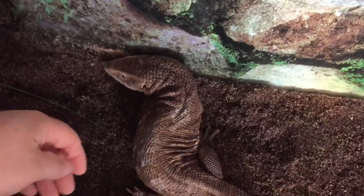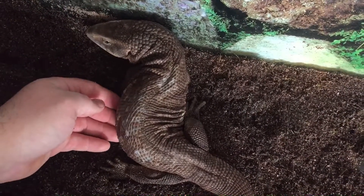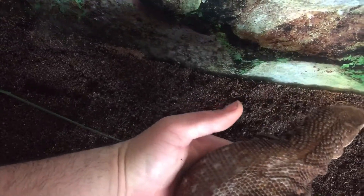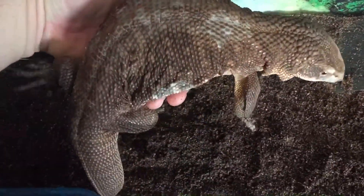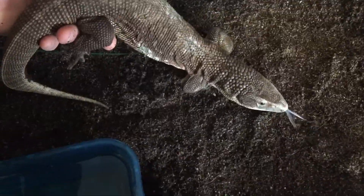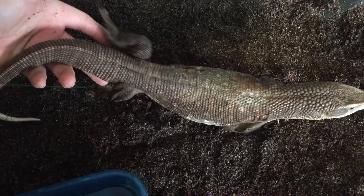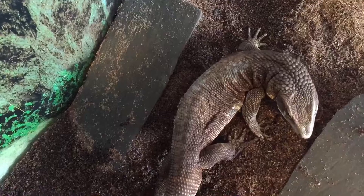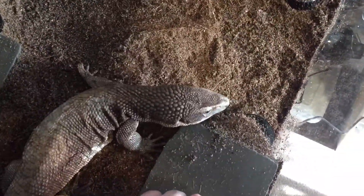I'll turn the light on so you can see a little better. I'm going to try to pick her up. I just lightly pick her up like this so she knows she can run away if she wants. Now she's running to where her burrows used to be — she's moving around a lot more, smelling.